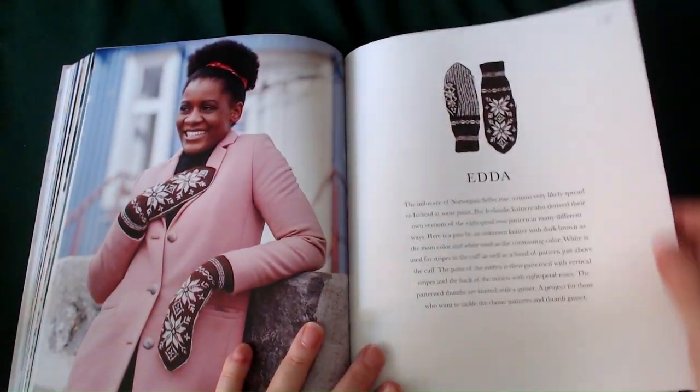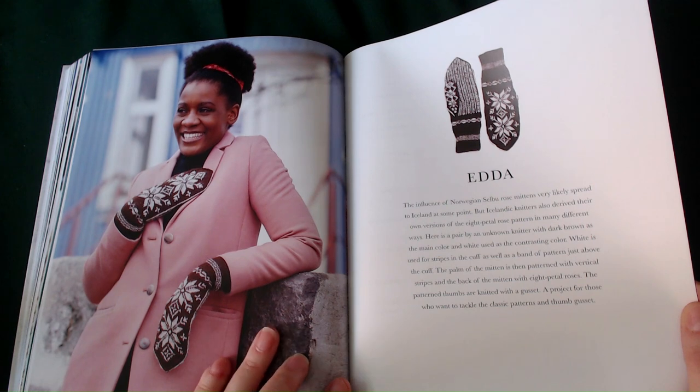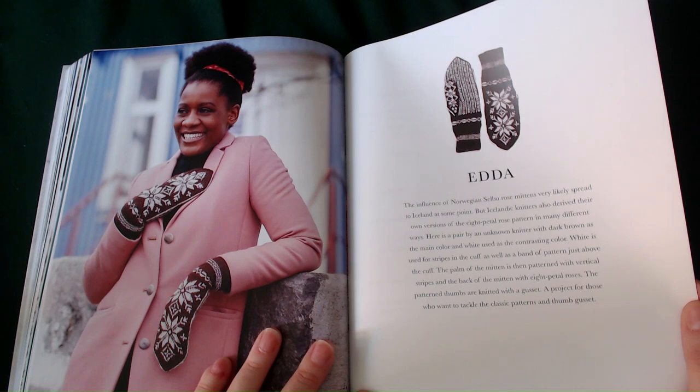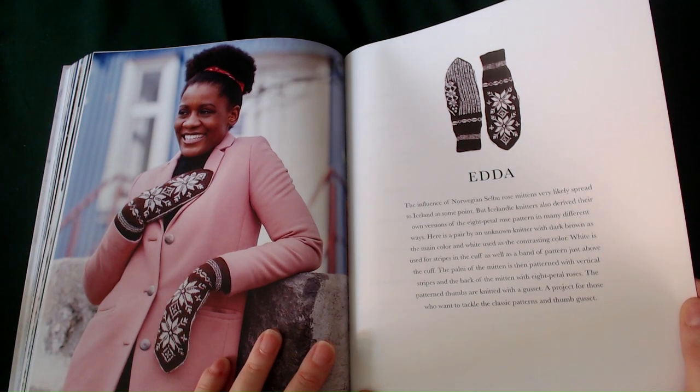The Edda. The influence of Norwegian rose mittens likely spread to Iceland at some point, but Icelandic knitters also devised their own versions of the eight-petalled rose pattern in many different ways. Here is a pair by an unknown knitter with dark brown as the main colour and white as the contrasting colour. White is used for stripes on the cuff as well as a band of pattern just above the cuff. The palm is patterned with vertical stripes and the back with eight-petal roses. The patterned thumbs are knitted with a gusset. A project for those who want to tackle the classic pattern and a thumb gusset.